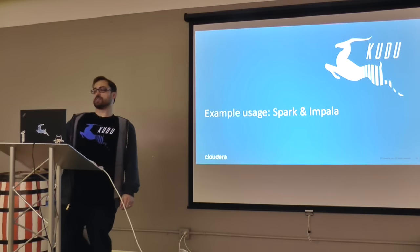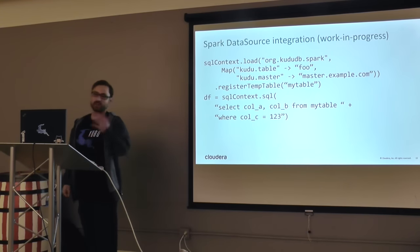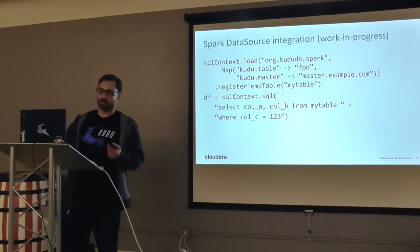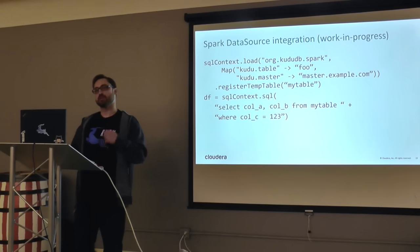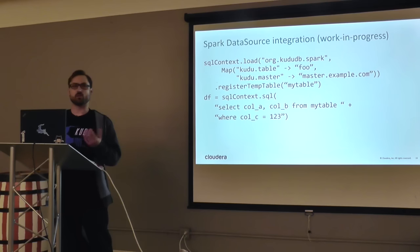There's a Spark integration that looks like this: you specify the class you're loading and where the master is, then you can start formulating Spark SQL queries and run Spark jobs against Kudu as a data source. It's a work in progress — we're working on getting it fully committed upstream for Kudu — but it works today and has been working for a while.